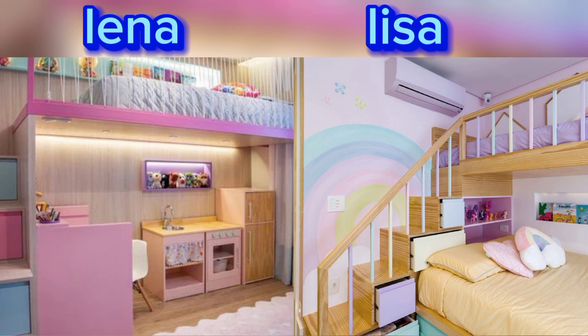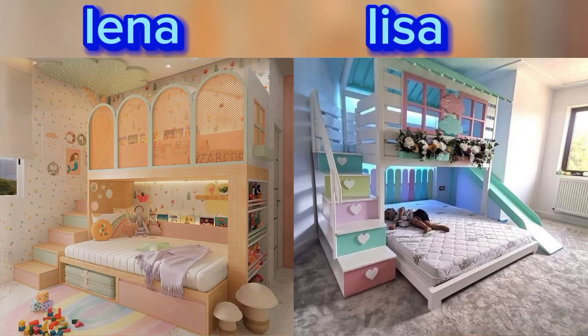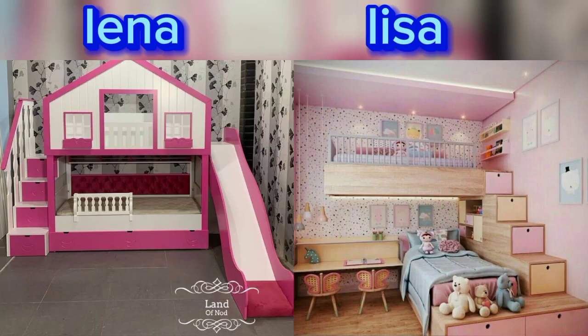Set the room with your child's favorite princess or superhero using themed bedding, wall decals, and accessories. If you're new to my channel, please subscribe and like my video. Thank you.